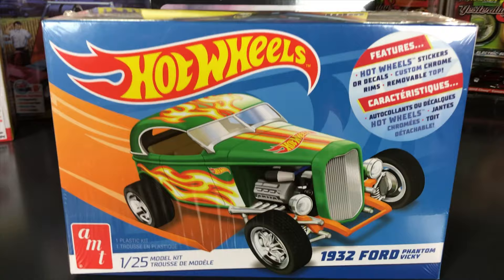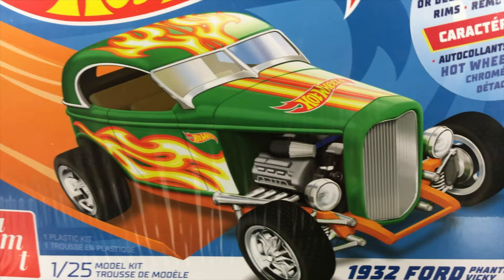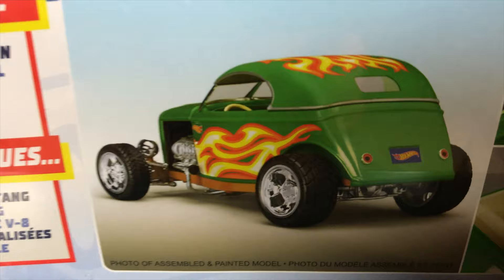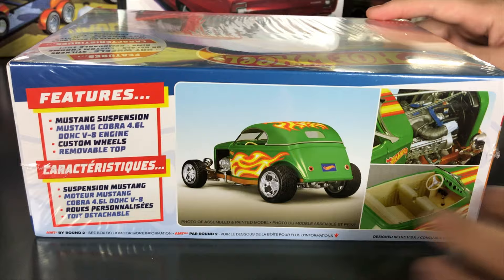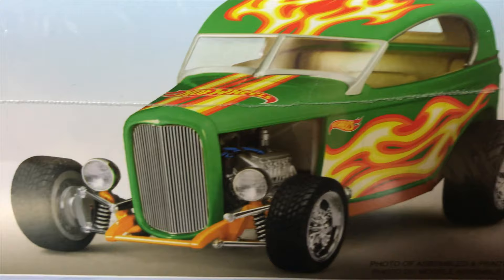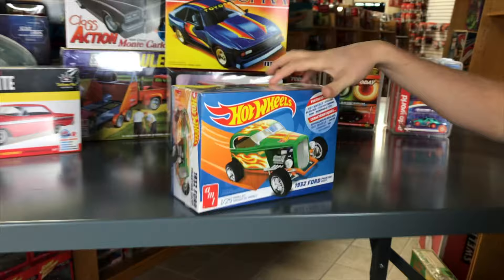A slightly more difficult Hot Wheels kit is the 1932 Ford Phantom Vicky — a Level 2 glue-and-paint kit molded in white. Still comes with stickers or decals, custom chrome rims, and removable top. The built-up version shown is painted in an awesome green. It includes Mustang suspension — since it's a custom 32 Ford — and a Cobra 4.6-liter dual overhead cam engine. Looks great with the Hot Wheels decals and great box art.